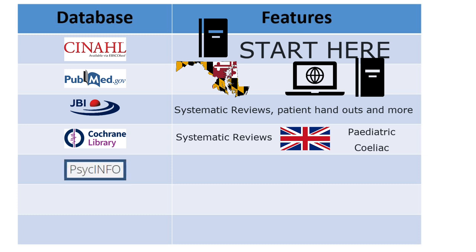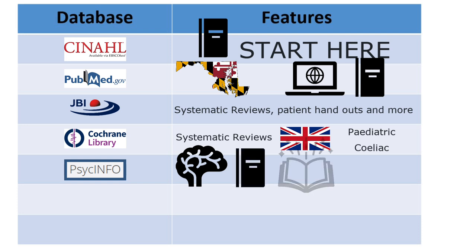PsycINFO is a useful database for behavioral, mental health, neuroscience, and social sciences research. It includes research articles, books and book chapters, and dissertations. It is a helpful companion to CINAHL and PubMed if you are researching neurological disorders, anything related to mental health, patients and families coping with disease, or research on specific psychological tests or instruments like the Fibromyalgia Impact Questionnaire or the Clock Draw Test.